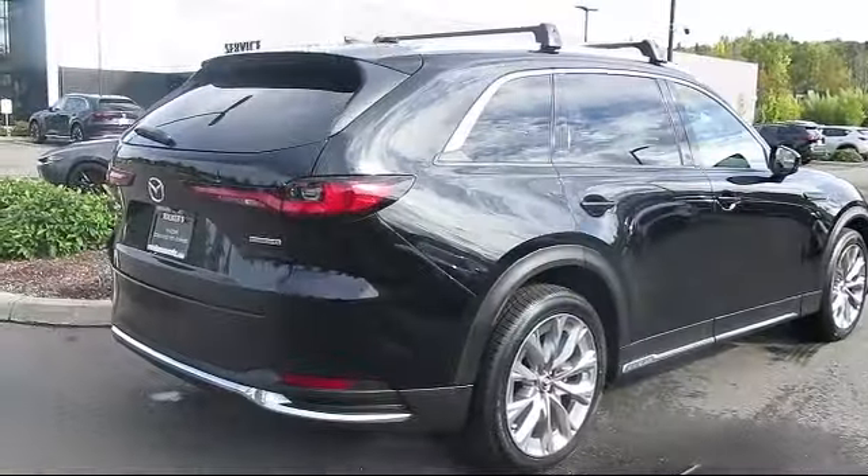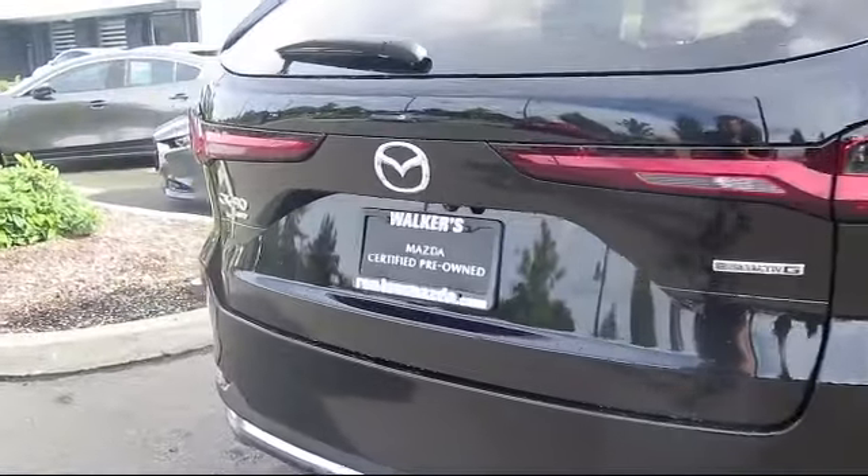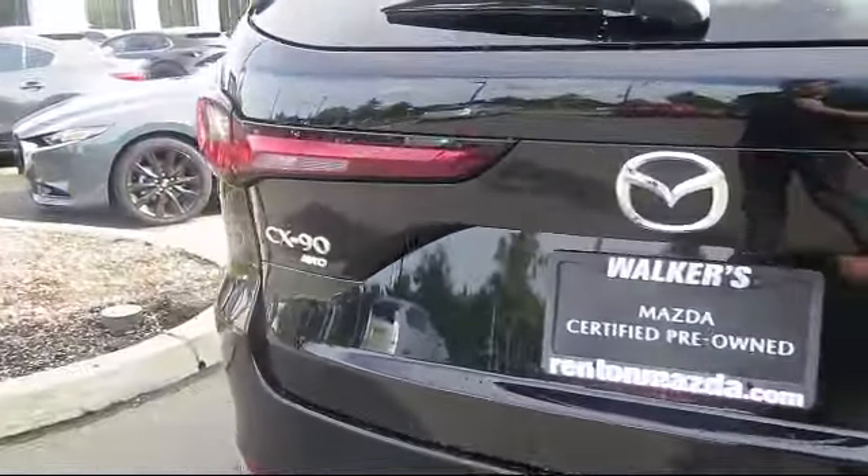It features a powerful and efficient turbocharged engine, lane-keep assist, LED headlights, and has less than 5,000 miles on the odometer.